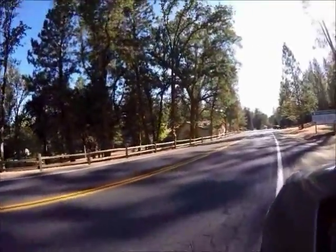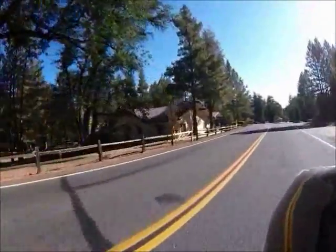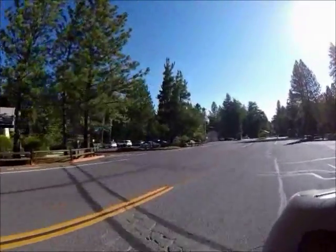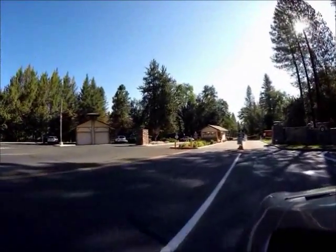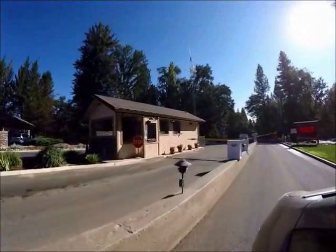I'm driving down the road towards the main entrance. To my left is our administration building, then we have a security building that looks like an old school building, and then this is the main entrance gate. If you're a guest, you go through the left-hand side, stop at the building, and they will allow you to come through.